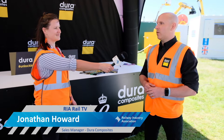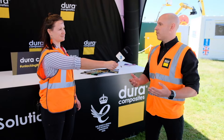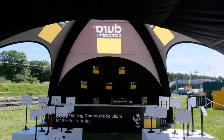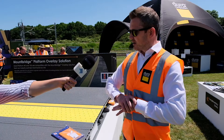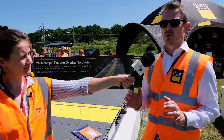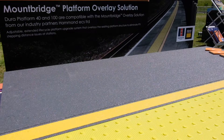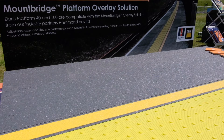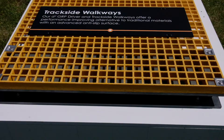Beyond this, with the announcement of Great British Rail and the Williams Review, we're hopefully going to see opportunities to work closer to asset owners and demonstrate economies of scale by working directly with an SME. This particular product is called the Dura platform mountain bridge overlay system — a clever arrangement where you can adjust the height of the system for stations where there's been a change in level due to subsidence, or where new trains have a different stepping height.